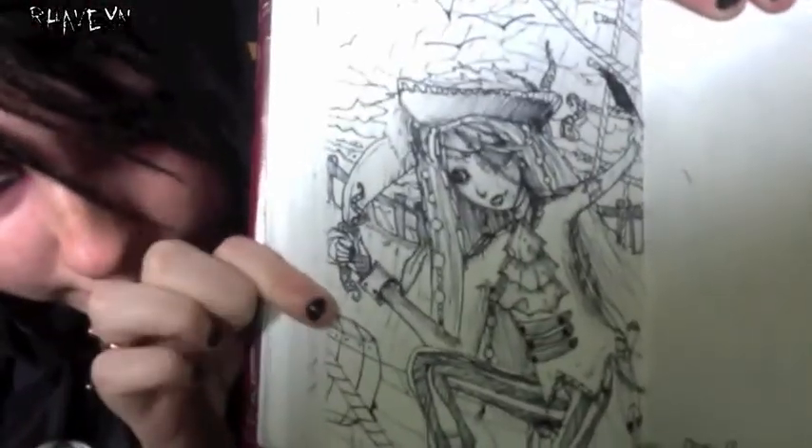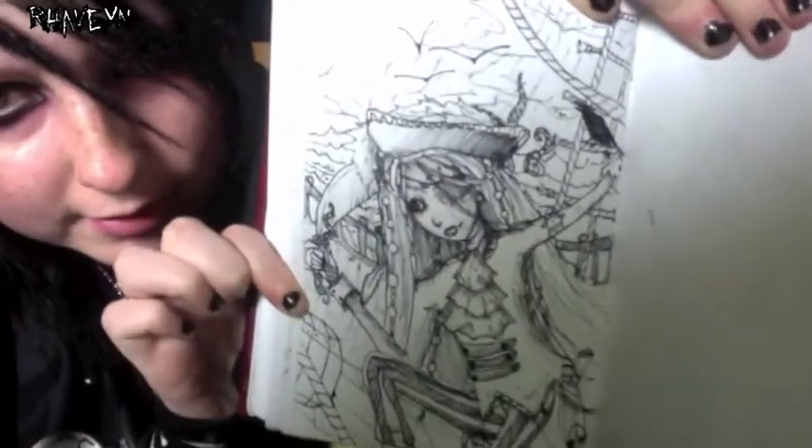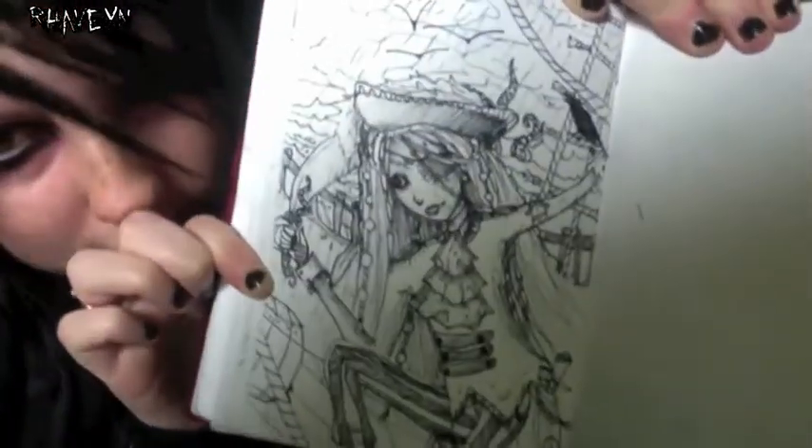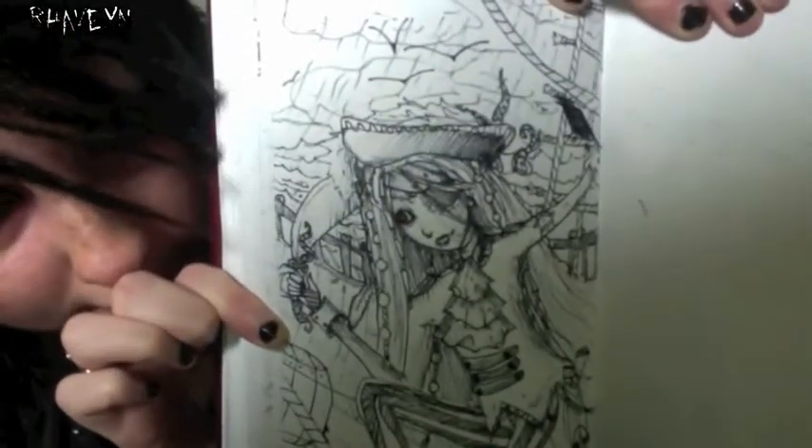I have another black and white ink piece. This is someone I drew a lot — she's a pirate. Her name is Rivero, and I think there was actually a real pirate called Rivero, but I think they're dead.